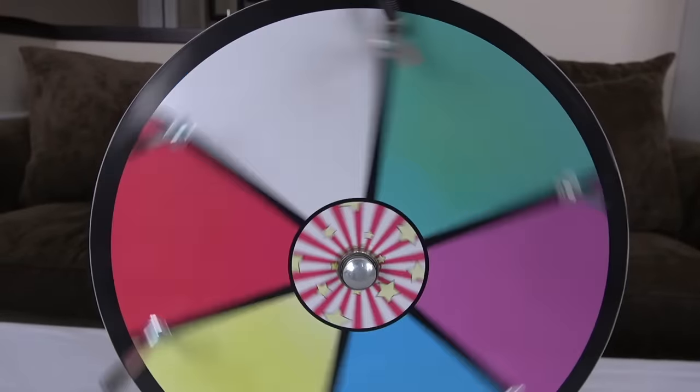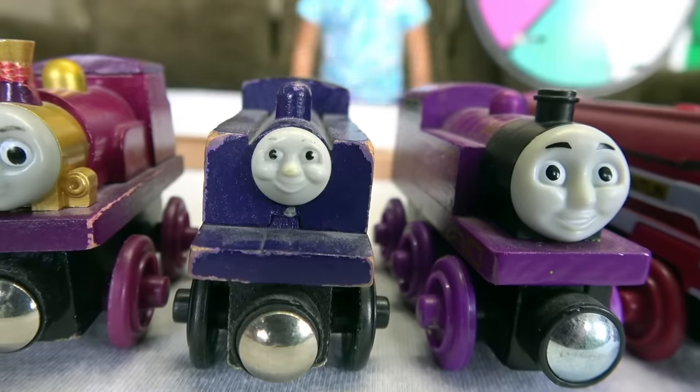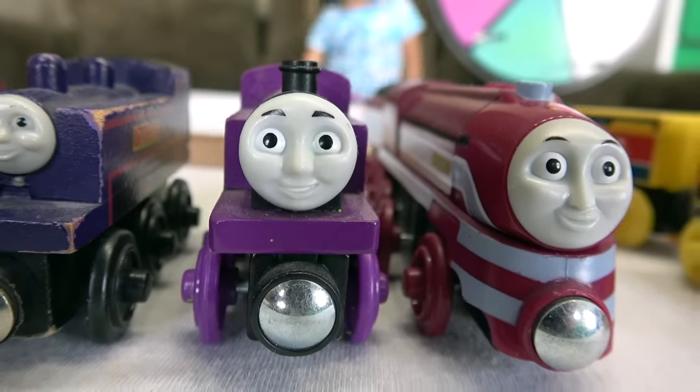Let's learn colors! Team Purple: Lady, Kaldi, Ryan, and Caitlyn.